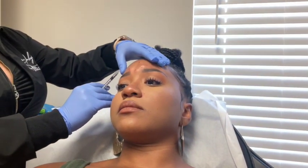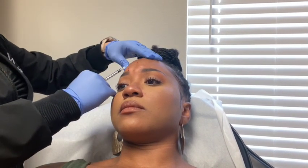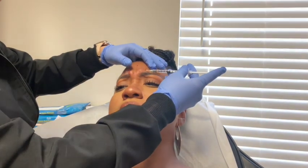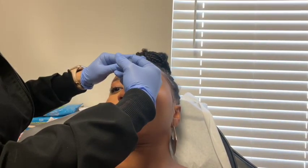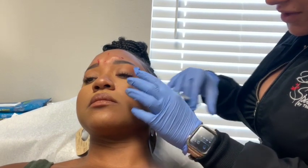Bring your eyebrows together like you're angry... relax... there we go... there we go... almost done... bring your eyebrows together like you're angry, and relax. And then a little bit for the sides of your eyes. Now you can't lay down flat for four hours and exercise for 24.